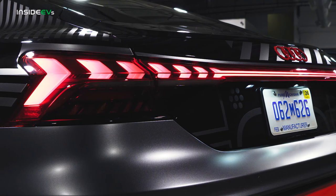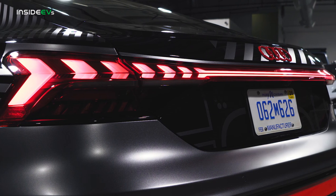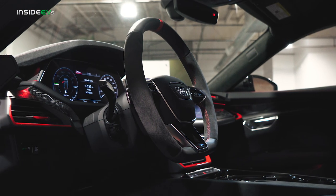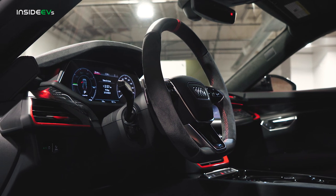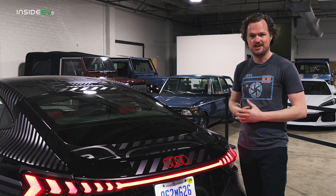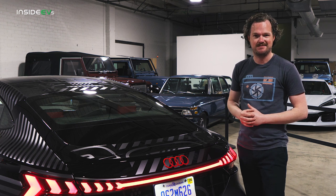If you happen to be watching from the United States, then you're in luck because this car is an America-exclusive offering. With the Project 5132, Audi is bringing some concept car flair to the road, matching the warp speed thrust of the RS e-tron GT with some sci-fi style. Thanks for watching.